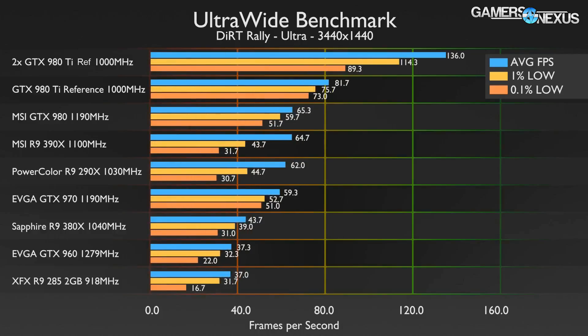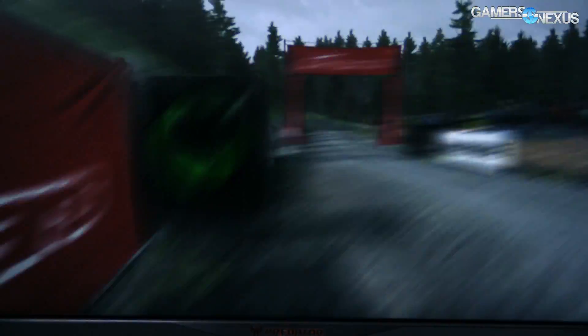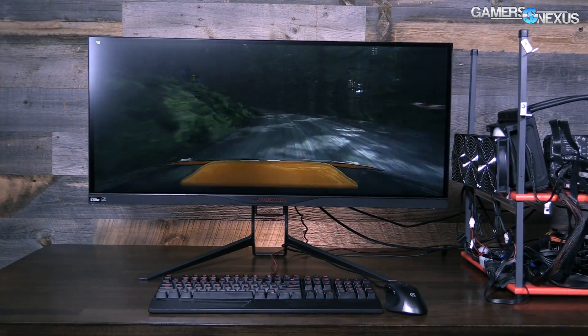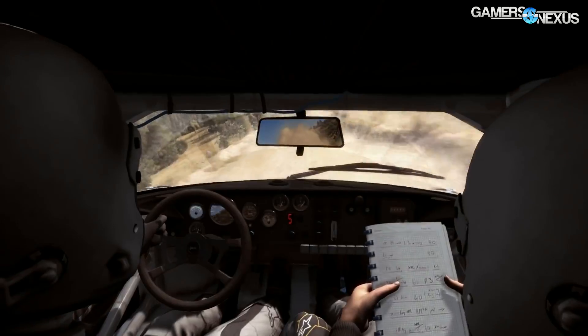First up is Dirt Rally, which fits the ultrawide bill exceedingly well. The resolution is fully supported and the added screen space increases viewable terrain corners and neighboring vehicles — advantageous for immersion and race awareness. Dirt Rally is generally playable above 30 FPS, though we'd like to target 40 to 45 for a smoother experience. 60 FPS is the magic number for fluidity, but it isn't required in this type of game unlike a competitive FPS.